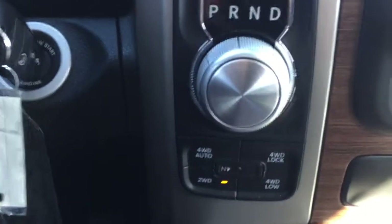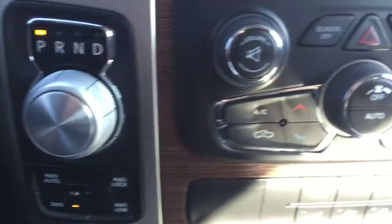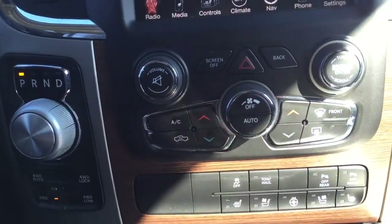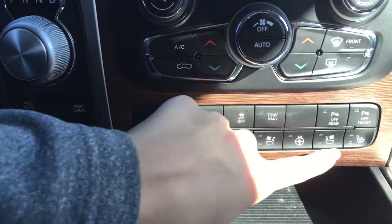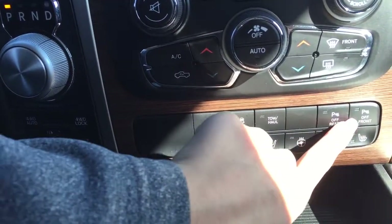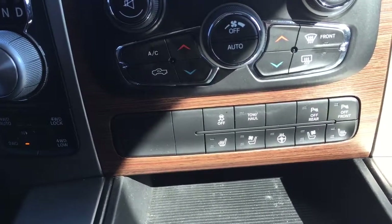Just below the rotary e-shift we have our four wheel drive system. Coming to the center we've got the dual zone climate controls as well, so if you didn't want to use the screen you've got the option here. We've also got your heated and vented seats and heated steering wheel controls for driver and passenger. These park sense buttons are for the parking sensors on the front and back of the truck, and you can turn them off if you choose.